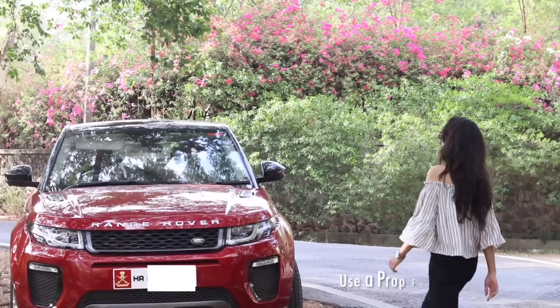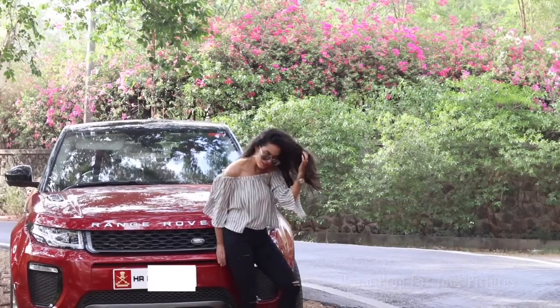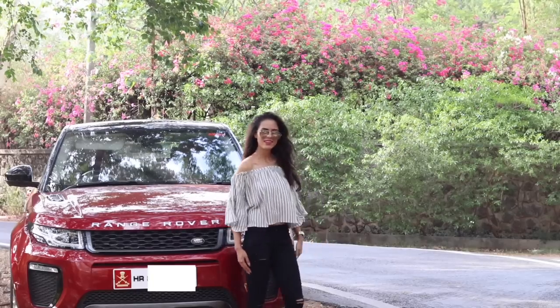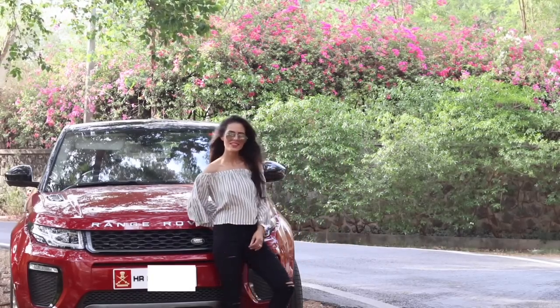If you want to make your overall picture look amazing and attractive, then make sure that you have a nice big prop in your picture. For me, mostly it's my car. You can have a cute dog, or you can have flowers, or anything else to make your picture look interesting.